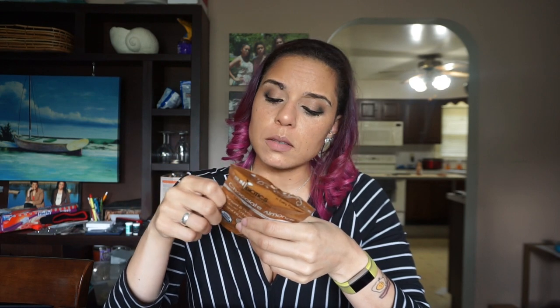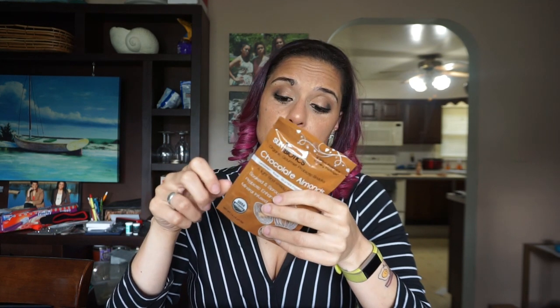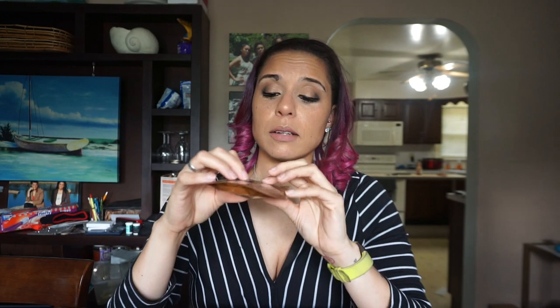Next we have Sunbiotics organic gourmet probiotic snacks — chocolate almonds, a light and crispy super snack. I'm excited about this. It just looks like cocoa dusted almonds and I am here for that. There's one and a half servings per bag, which makes no sense, but there are 4 net carbs per one serving, so that's about 6 net carbs for the entire package. That's not too bad — it's a good amount of nuts for an ounce and a half.